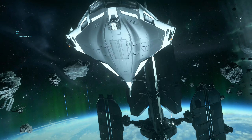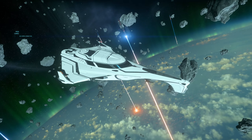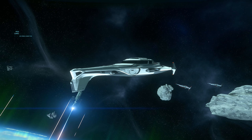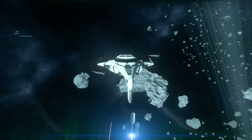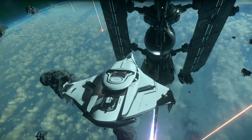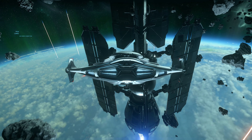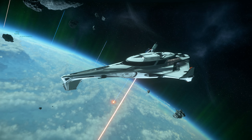Aslında şöyle diyeyim, beklenen bir gemiydi ama yine de ufaktan bir sürpriz oldu. Bu geminin özelliği — bir Explorer gemisi olarak düşünün, yani Touring gemisi işte. Biliyorsunuz Origin daha çok böyle lüks gemiler yapar; savaş gemisi değil, kargo gemisi de değil. Bununla hepsinden az olsa da bir şey yapabiliyorsunuz. Constellation Series gibi oluyor yani, aslında onun rakibi oluyor. Bunu CIG de dedi zaten.